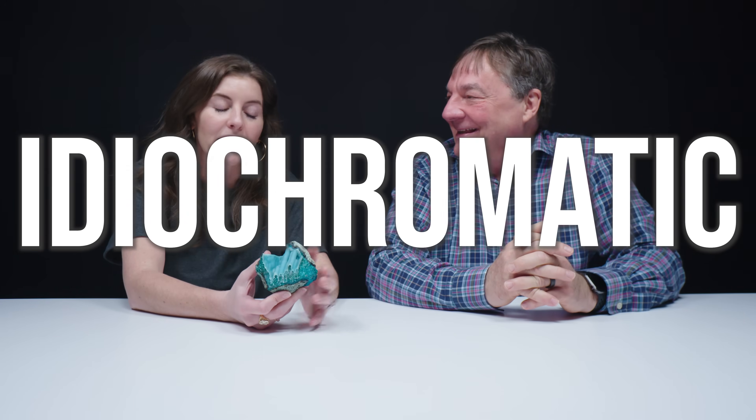Chrysocolla is a hydrated copper phyllosilicate, which makes it idiochromatic, meaning that the cause of color is inherent to its base chemical composition.